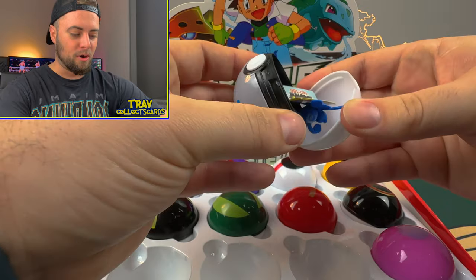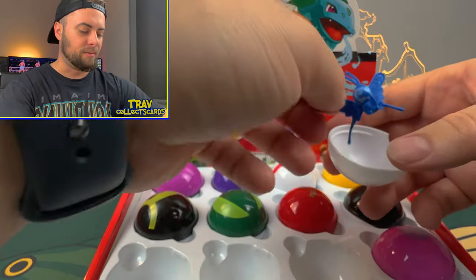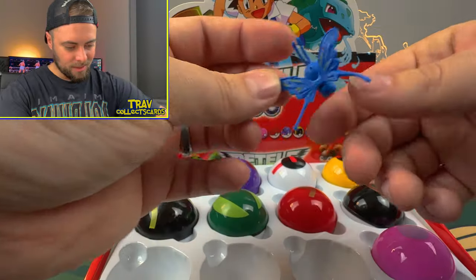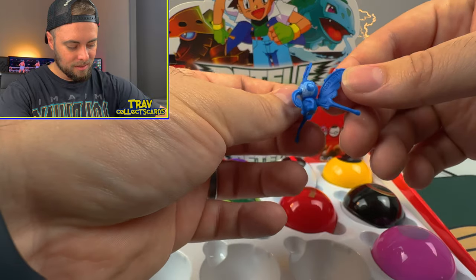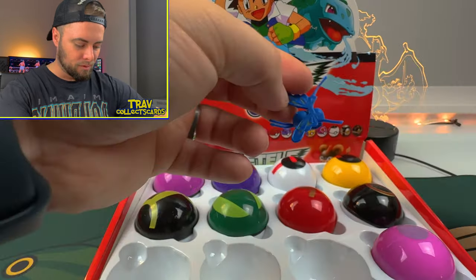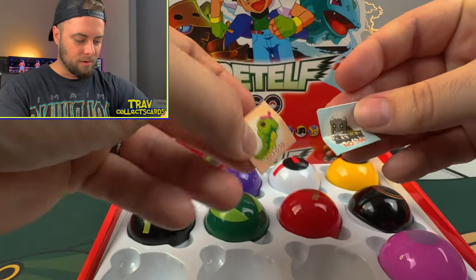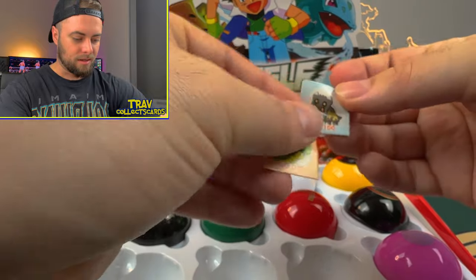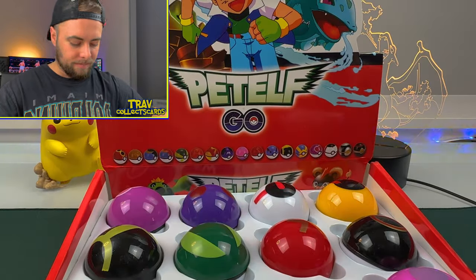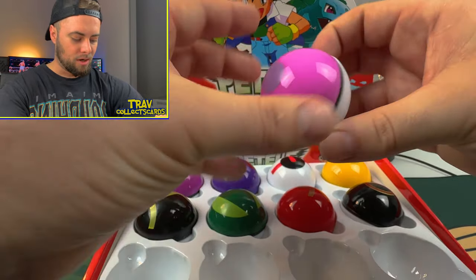If you want any of the stuff I'm opening, drop a comment and one lucky person — I'll actually give away some of this stuff. So what the heck is that? That's supposed to be like Cutiefly or something? Why is it blue? What blue butterfly is there? We got some more stickers — Caterpie, and the other one is so bent I can't even see who that is.